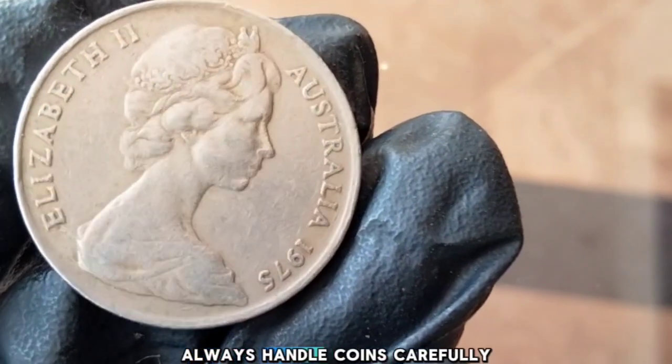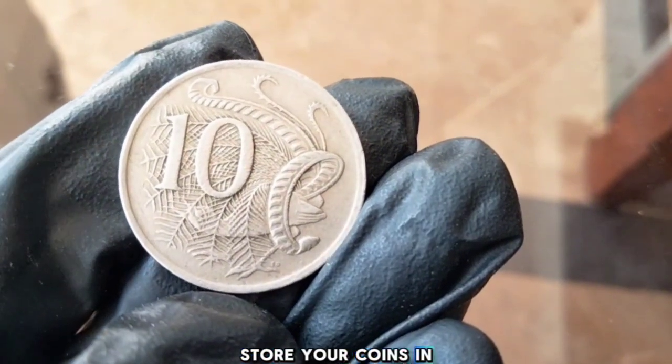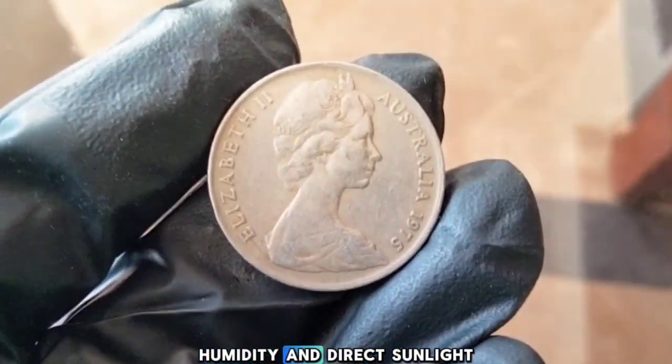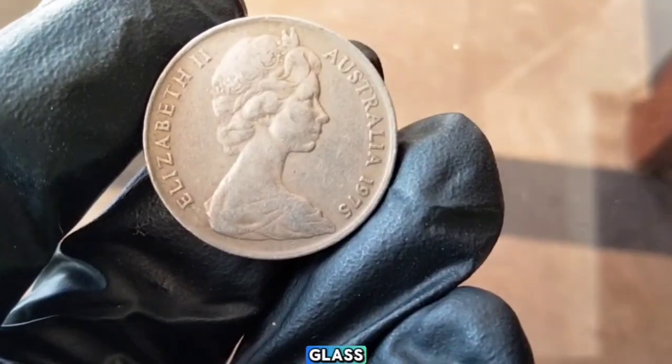If you're looking to start or add to your coin collection, here are a few quick tips: always handle coins carefully, using gloves if possible, to avoid damage. Store your coins in a cool, dry place, away from humidity and direct sunlight. If you're serious about collecting, invest in a quality magnifying glass and coin holders to protect your coins.